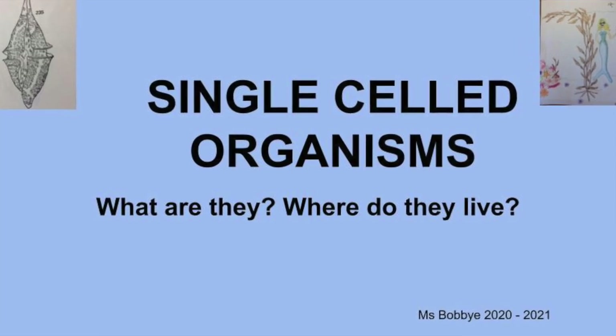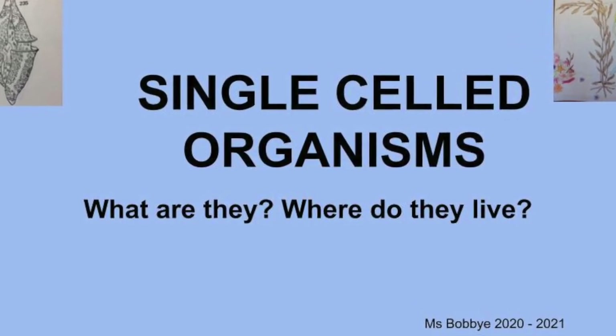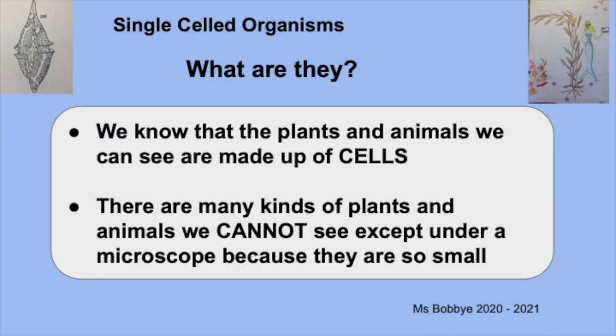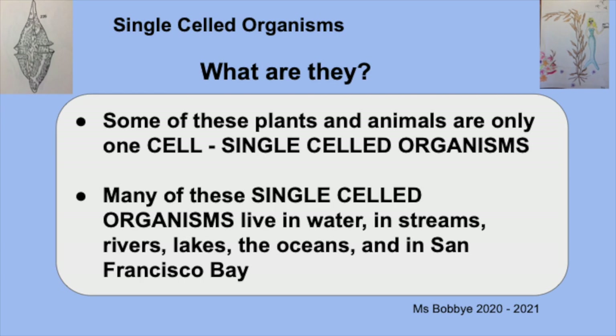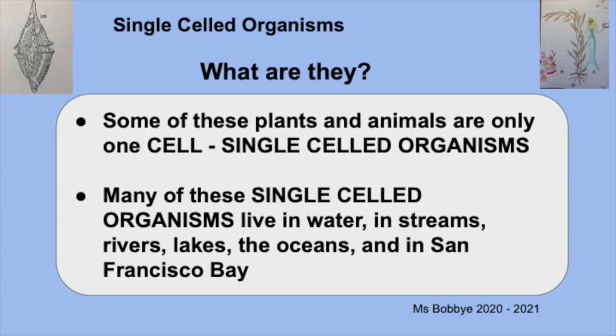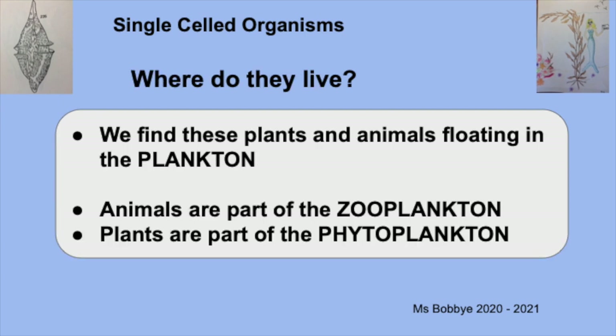Before we get started, let's find out a little bit about single-celled organisms. We know that the plants and animals we can see are made up of cells. There are many kinds of plants and animals we cannot see except under a microscope because they are so small. Some of these are only one cell — single-celled organisms — and many live in water. We find these plants and animals floating in the plankton. The animals are part of the zooplankton, and the plants are part of the phytoplankton.